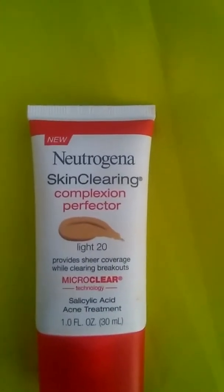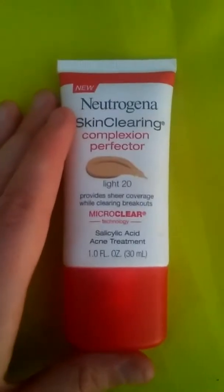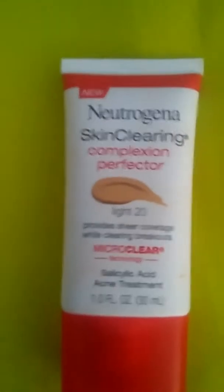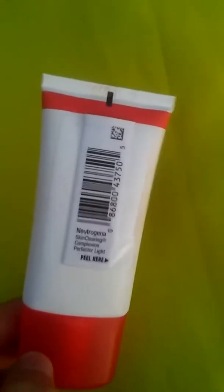Next we have this Neutrogena Skin Cleansing Complex Perfection. It's basically a concealer — or actually it might be a foundation. It is in Light 20 and it says it provides sheer coverage. It is made by Neutrogena and it's actually a new brand.